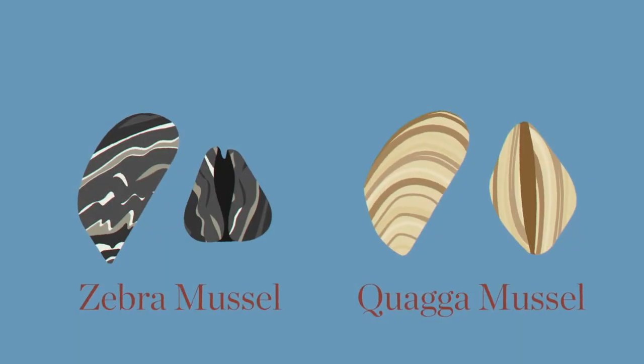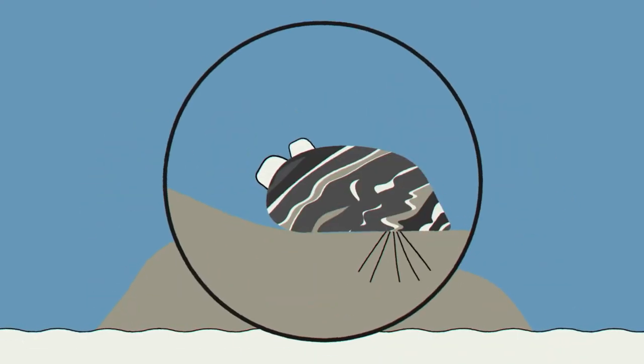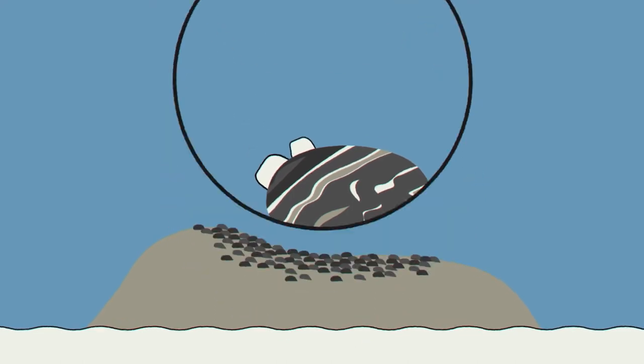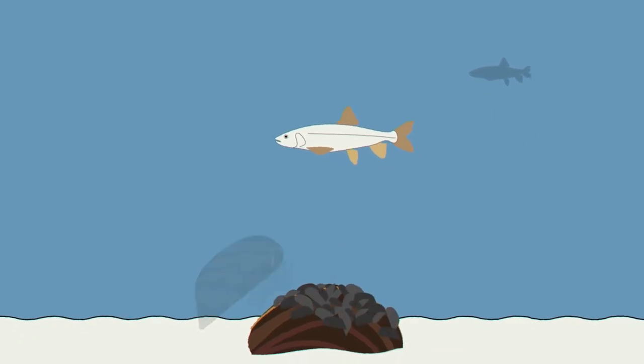Zebra and quagga mussels are invasive, clam-like animals that live underwater and have two protective shells. They attach themselves to underwater surfaces and filter food and nutrients out of the water, often surrounded by a blanket of their friends. A diversity of freshwater native mussels exist in the Great Lakes region, but invasive zebra and quagga mussels are the ones that cause trouble.